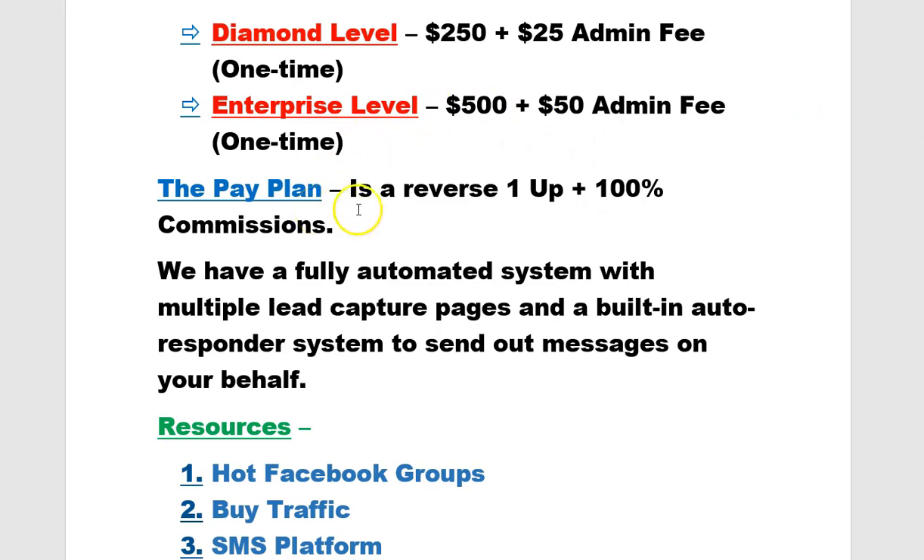The pay plan is a reverse one-up plus 100% commissions. In other words, on your first sale you make 100% commissions. Your second sale goes to your sponsor — that's called a qualifying sale, and it qualifies you to then receive 100% commissions all the way through on those particular levels.